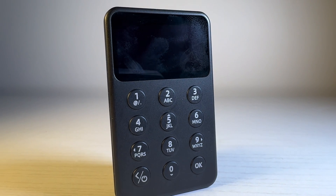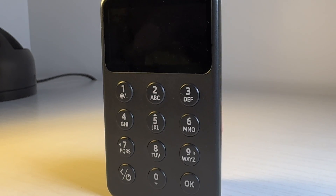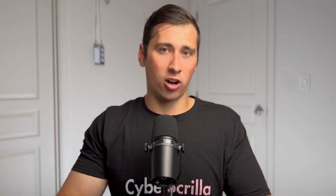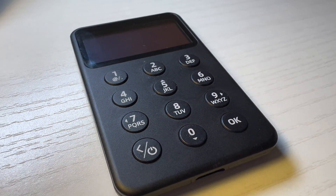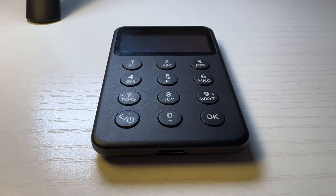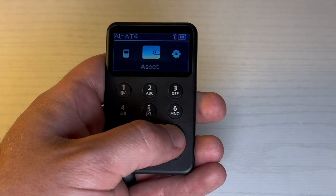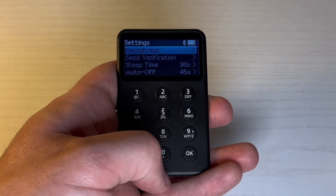The X1's design reminds me of a calculator — it has 12 buttons on the device to navigate, enter your PIN, passphrase, or seed phrase. Most wallets only have two to four buttons, making things like entering a seed phrase quite a task, but with 12 buttons on the X1 it's much quicker. The screen is only 1.8 inches but clearly readable, and the buttons are large enough with plenty of spacing.